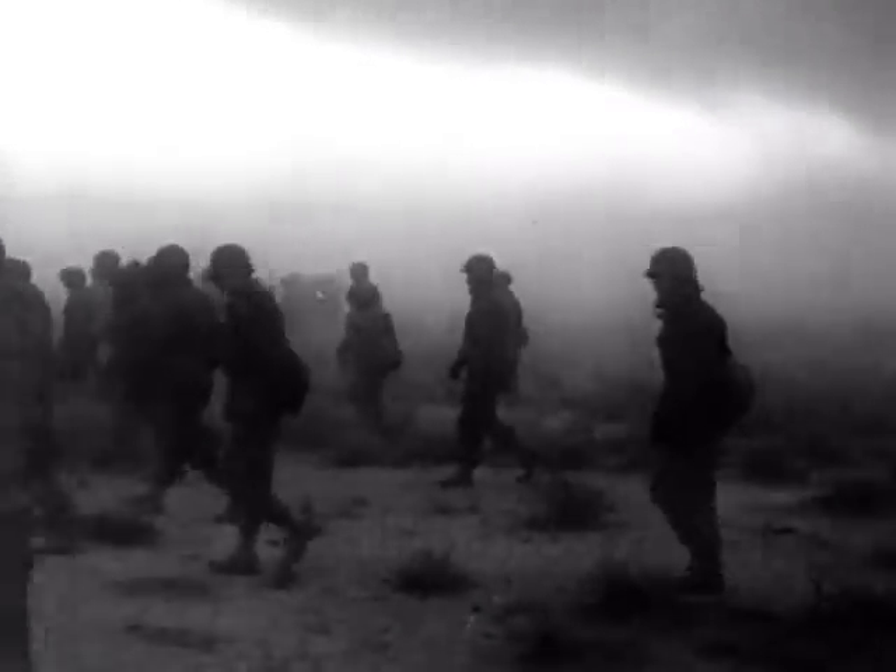Within an hour, the dirt-caked troops, all safe, have abandoned their foxholes and are pushing through a veil of dust, as GIs pointing Geiger counters lead the way.